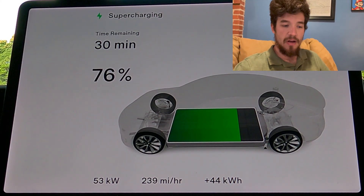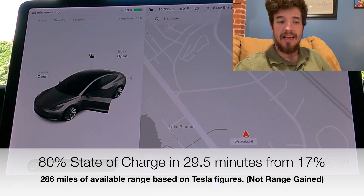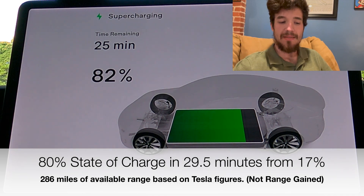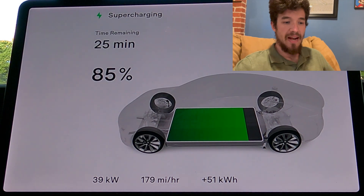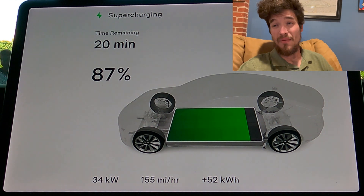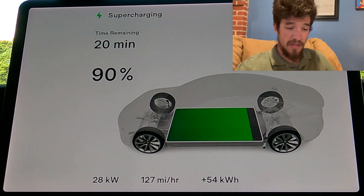We finish at 80% in a total of 29 and a half minutes, giving us 286 miles of available range based on Tesla's figures. In that amount of time, it gives you enough charge to skip several chargers and cover a great distance. All in all, it's a great charging curve — it gets you to the state of charge you want pretty quickly.